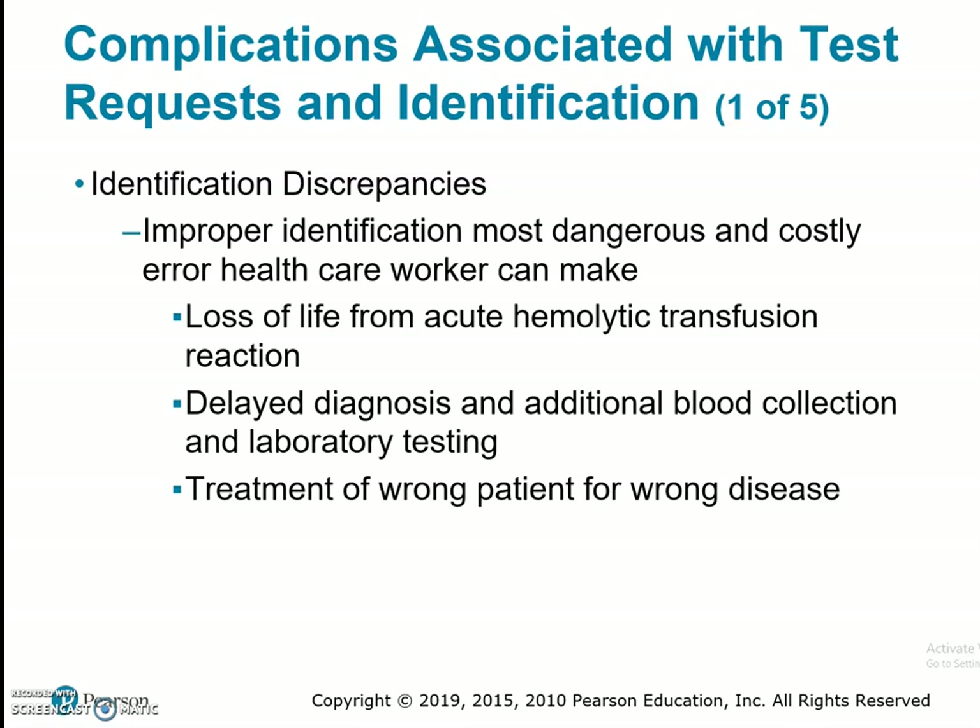An example of this would be when two patients were in a room together — both had the same first name, same last name, but different birthdays. One had kidney failure, the other did not, and the technician mixed up the identification. Therefore the patient who had kidney failure looked like they recovered, and the patient who was fine looked like they were going into kidney failure. Sometimes our lab will not catch that, so it's on the phlebotomist. It's a three-way identification: we check our requisition, we check our armband, and we also get a verbal from the patient.